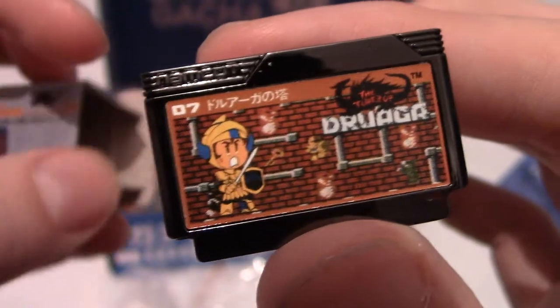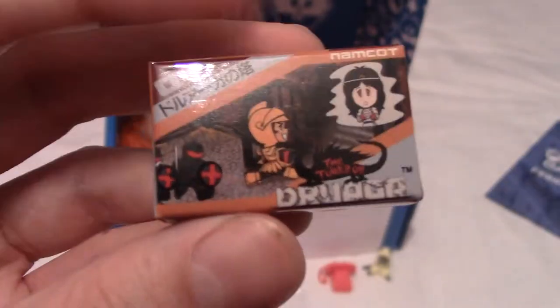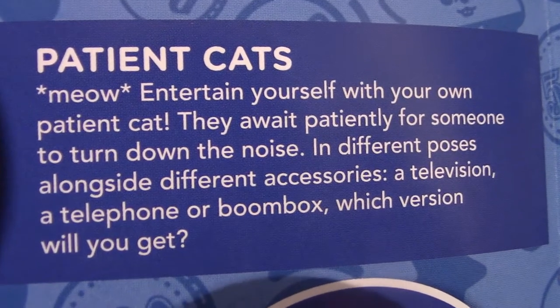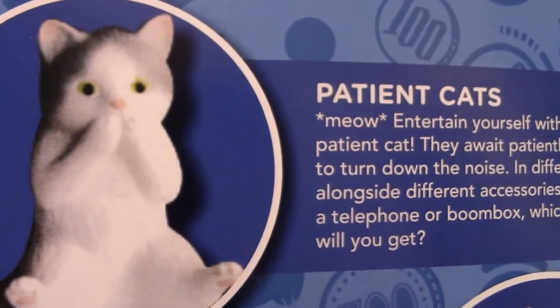Is that Duraga? Is this the Tower of Duraga? I know there's an anime based on this game. That's kind of cool — and it's number seven. These are like enamel pin kind of things that look like the cartridges, housed in replications of the box you'd have bought for whatever console this is for. That's really cool. So this is the Tower of Duraga — if I'm wrong I'll put an annotation. The booklet says the first item is 'patient cats' — cats patiently waiting for someone to turn down the noise of the phone, television, or boom box.